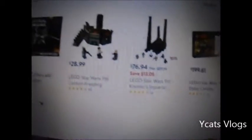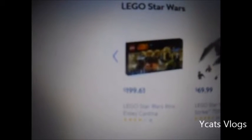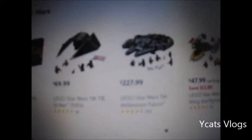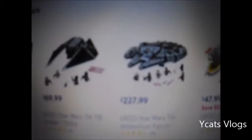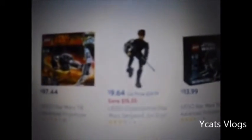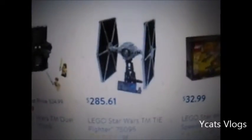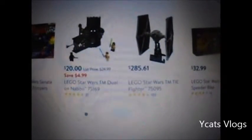Basically if you go to walmart.com and type in Legos in the search, this will come up. For almost $200 you can get this Lego Star Wars set right here. For $230, which I think is way too overpriced, you can get the Falcon. And for $285 you can get that set, which I think is ridiculous pricing for Lego.